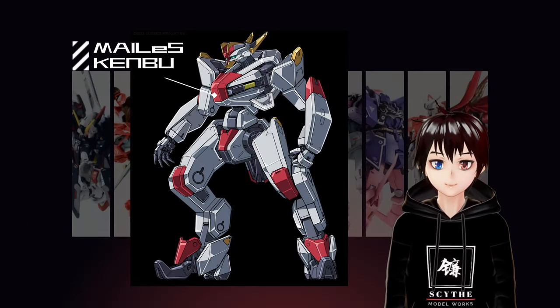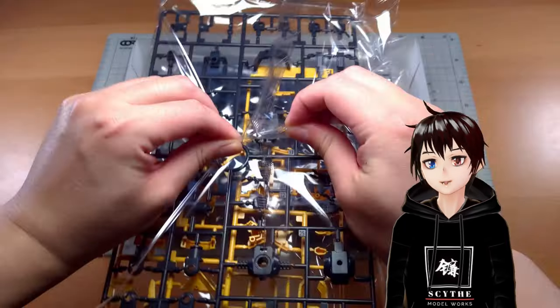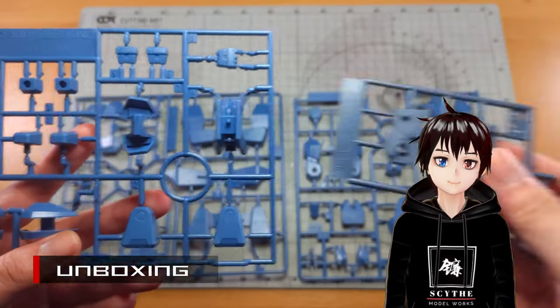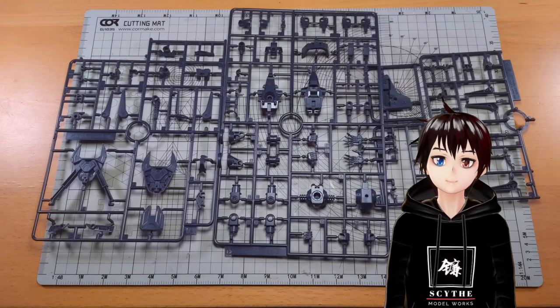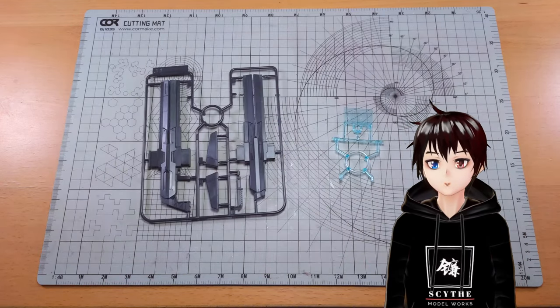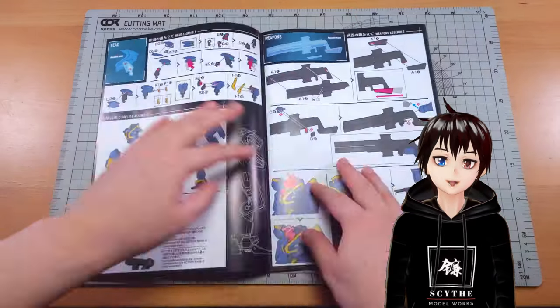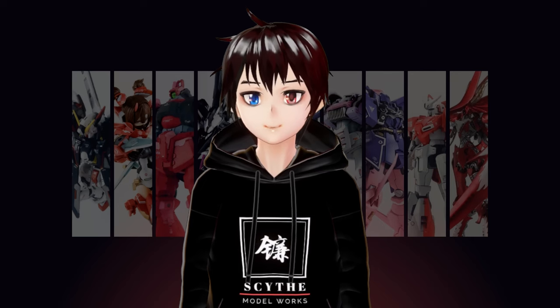Kenbu is our main character. Gashin Tezuka is the pilot of these Meilis and his AI partner is Ken. Opening the box, you will find yellow and blue runners for the outer armor. Note that one of the blue runners is darker than the other ones. Dark grey runners for the inner frame, one runner for the weapons, and one clear blue runner for the visor. Stickers are minimum for this kit. A standard high-grade instruction manual is included in the box. Now, let us start building.